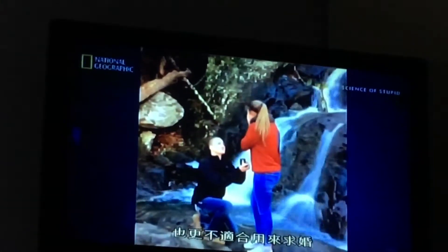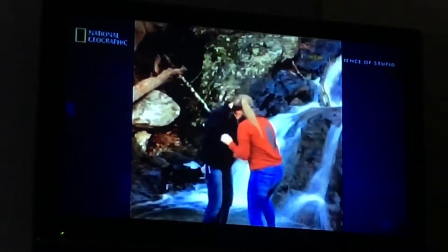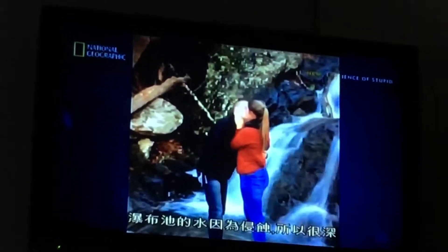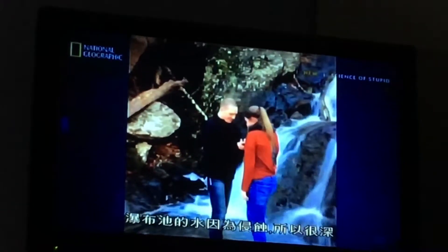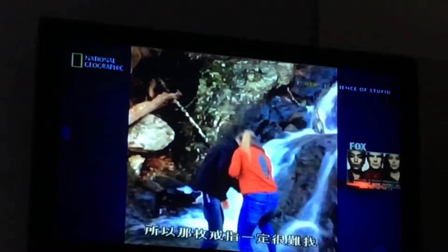And a lot less suitable for a marriage proposal. I'm going to take that as a no. The water in the plunge pool is deep because of erosion, and chaotic because of the water hitting the bottom.